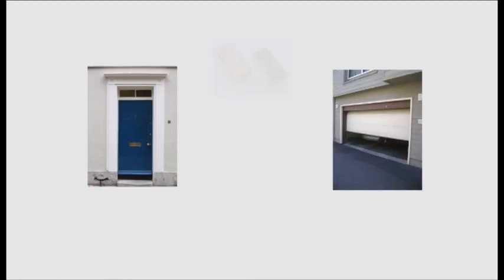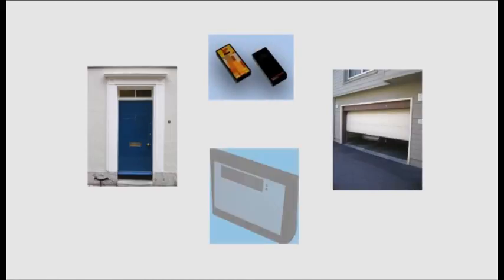This innovative system allows you to open your home, parking barrier, and your office, or control the attendance terminal by your cell phone.